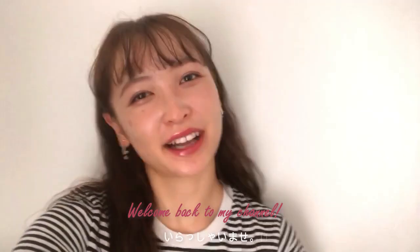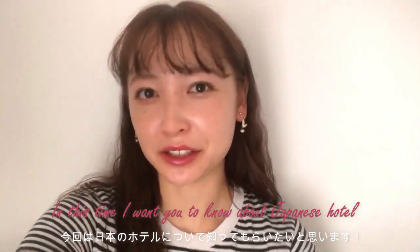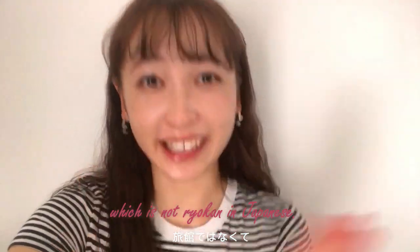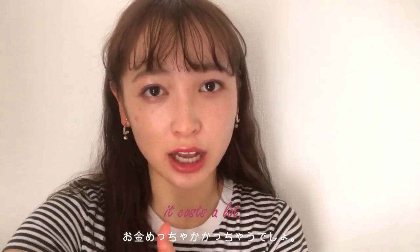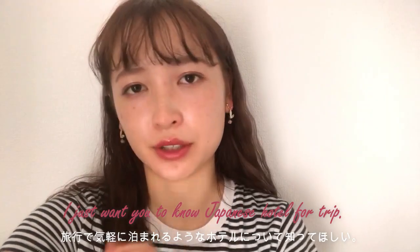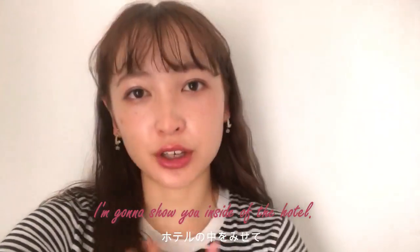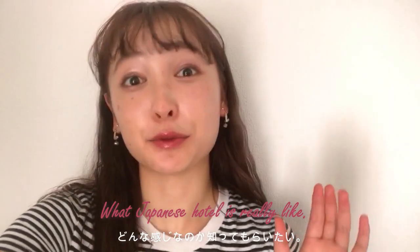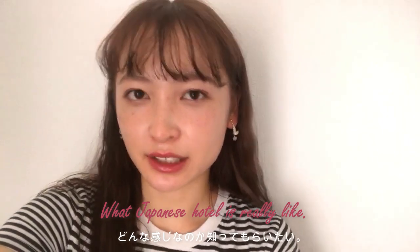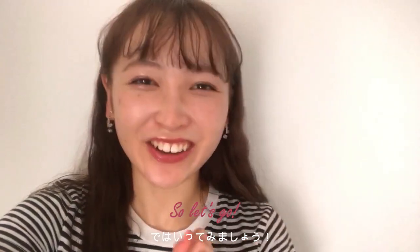Hi guys, welcome back to my channel. This time I want to tell you about Japanese hotels — not ryokan — because if you stay in Japan for a long time it costs a lot. I just want you to know about Japanese hotels for business trips or regular trips, and I'm going to show you the inside of hotels and what Japanese hotels are really like, so you can get useful information when you're preparing to stay at hotels in Japan. So let's go!